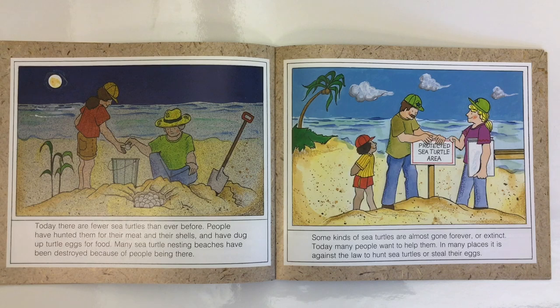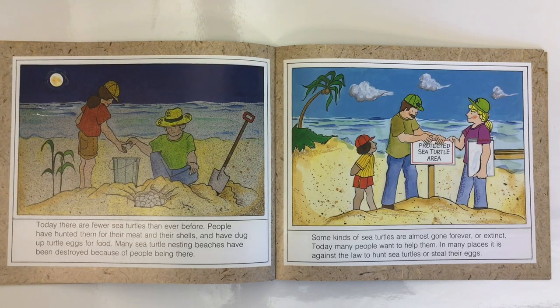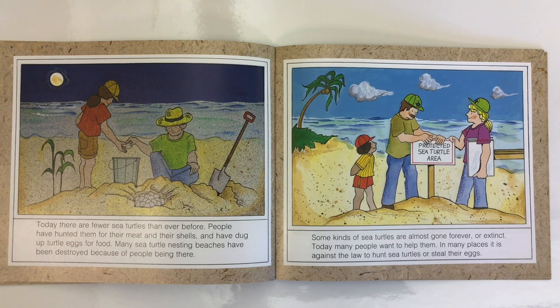Today, there are fewer sea turtles than ever before. People have hunted them for their meat and their shells and have dug up turtle eggs for food. Many sea turtle nesting beaches have been destroyed because of people being there. Some kinds of sea turtles are almost gone forever, or extinct. Today, many people want to help them. In many places, it is against the law to hunt sea turtles or steal their eggs.